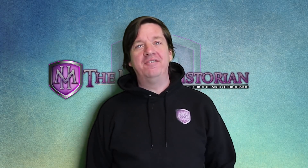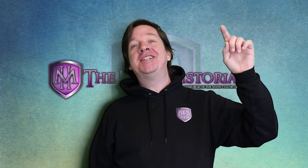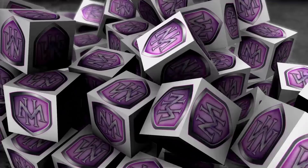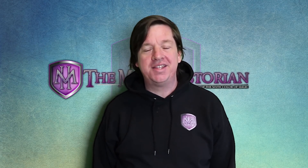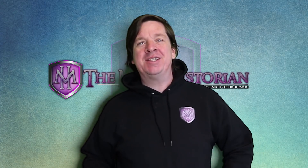Today in the world of magic we have changes to Commander products, a potential problem with Time Spiral Remastered, and some downright bizarre tweets by Wizards of the Coast. Greetings, owners of fine luxury cardboard rectangles, my friends! We have a range of things to talk about. I hope the day finds you well and you're ready to fill your belly with some delicious mega magic news!